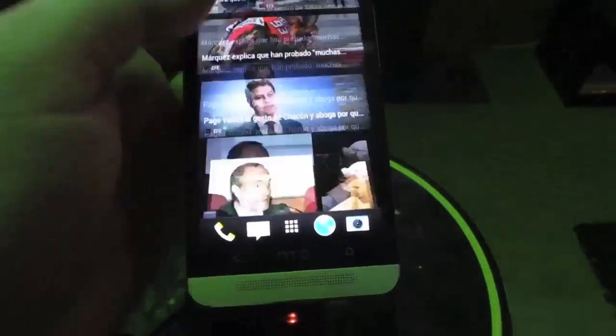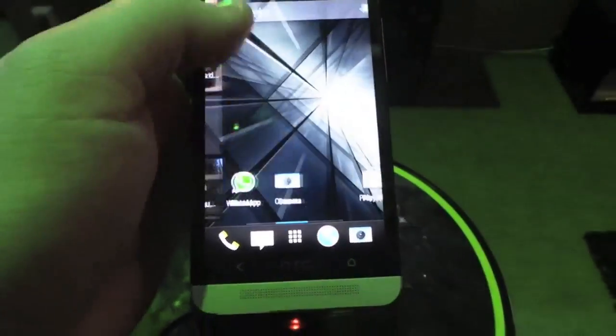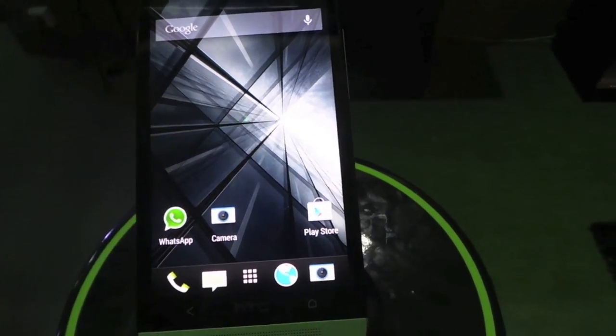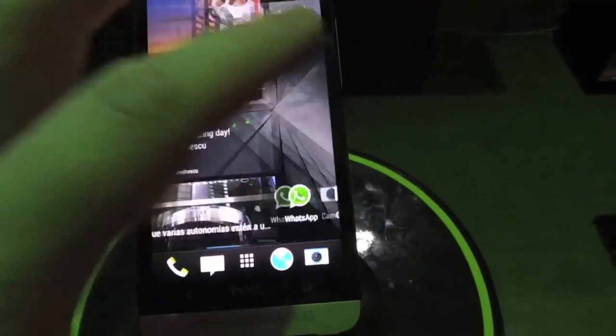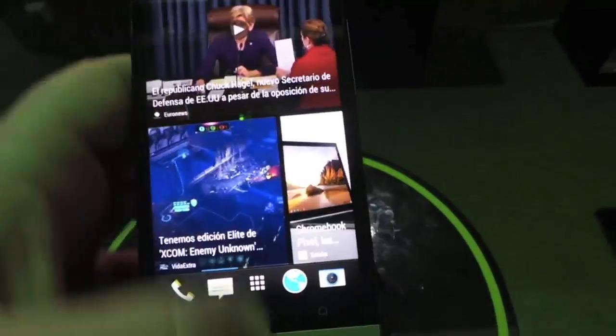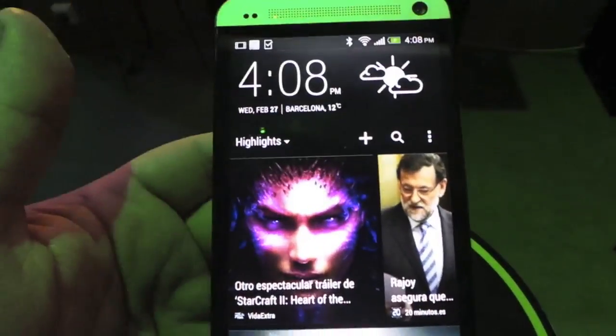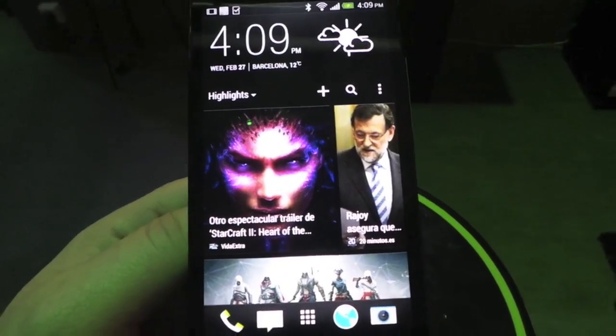So in any case that's a quick look at Blink Feed on the HTC One. They told us too that if you don't really like that, you can always come back to the normal home screen and set this one as the default. But we're really excited for Blink Feed — I think it's going to be awesome. And of course you have the weather widget that we all love from HTC up top, and it's redesigned.